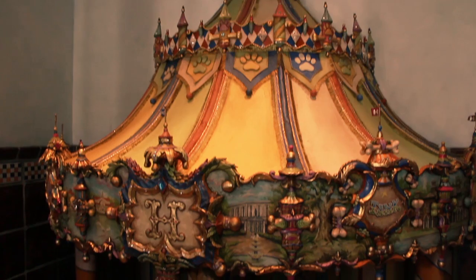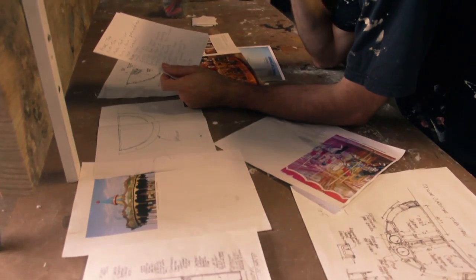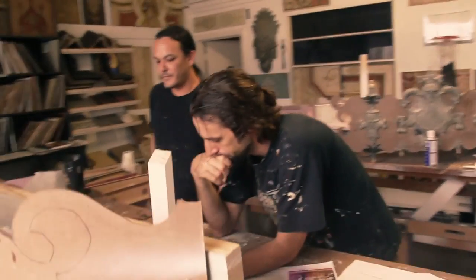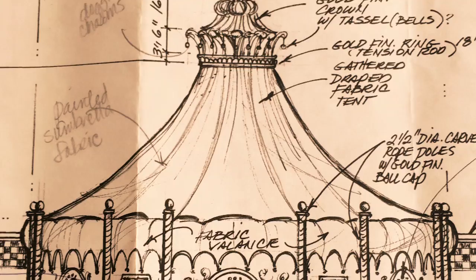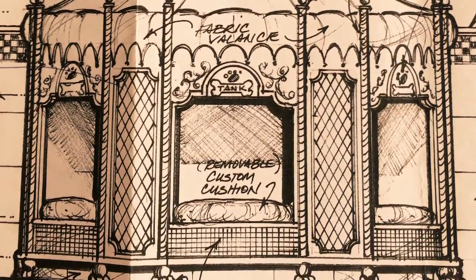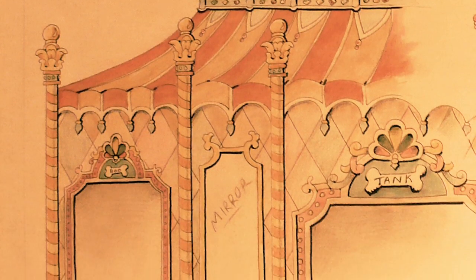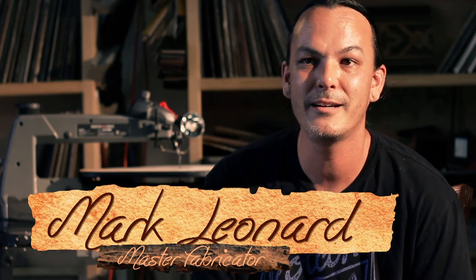We were talking about the carousel doghouse in particular. I had a big part in designing it, but it was a big collaborative thing too because a lot of things changed along the way. The designers showed us a straightaway drawing of a carousel doghouse idea they had drawn up, and I elaborated on that and added more details. My name is Mark Leonard and I work for Aztec Scenic Design.